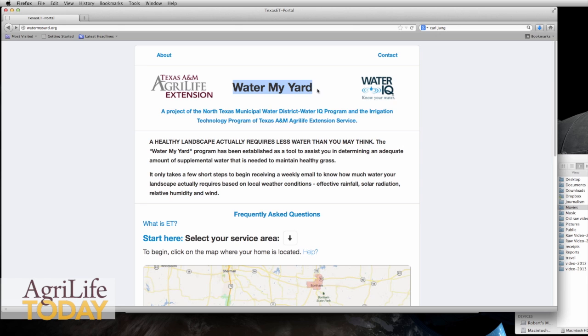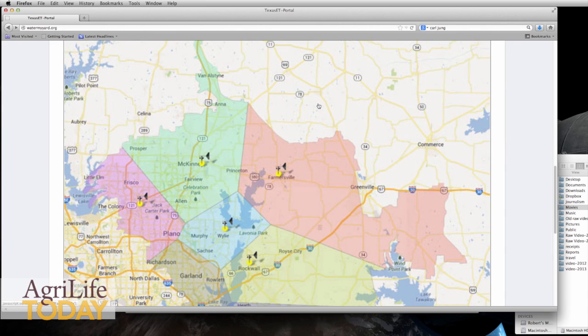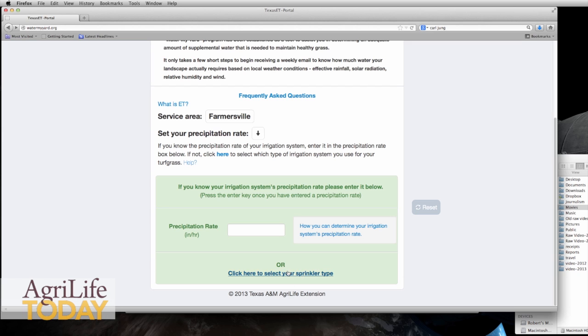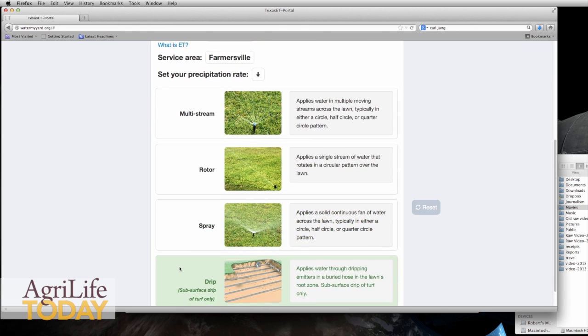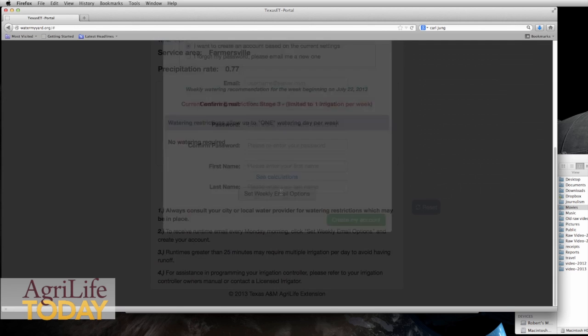It's a visual interaction system. You can go on there and using visual indicators, you can select your irrigation system. Basically, you go to a map that shows the North Texas Municipal Water District and click on your area. Then you go into a setup screen where you pick your type of irrigation system or enter your precipitation rate. From there it gives you run times — how many minutes to run your system that week. You enter your email, and every Monday you'll get an email that tells you how many minutes to run your irrigation system, automatically incorporating any rainfall you've gotten.